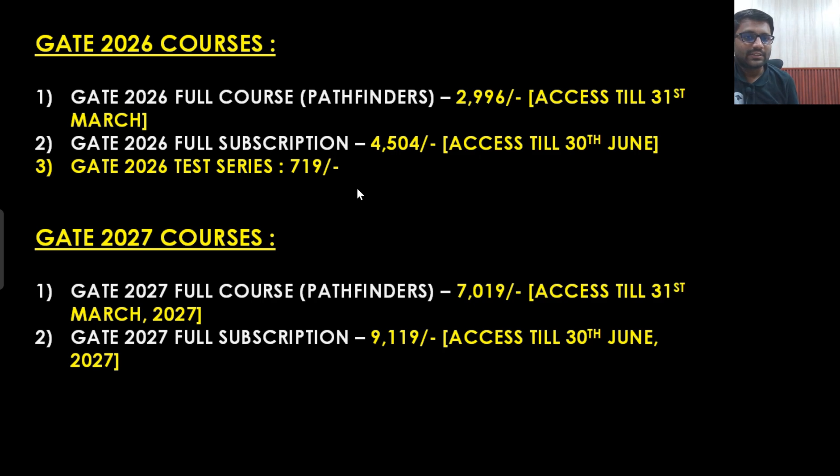Talking about the Gate 2027 courses — the Pathfinder's batch will be available in 7000 rupees, and the Gate 2027 full subscription, that means the Titans batch, will be available in just 9019 rupees. These are the prices for Gate 2027 courses.